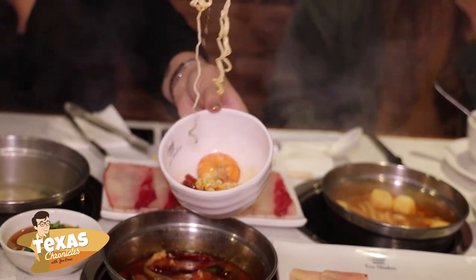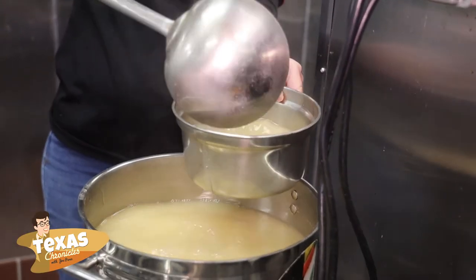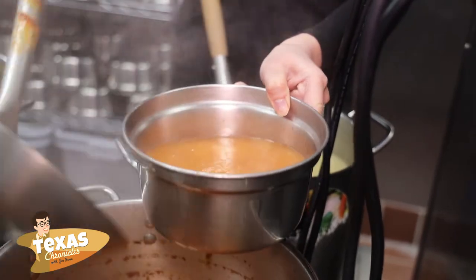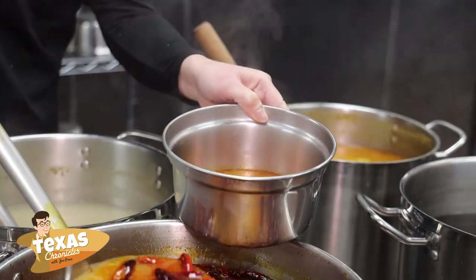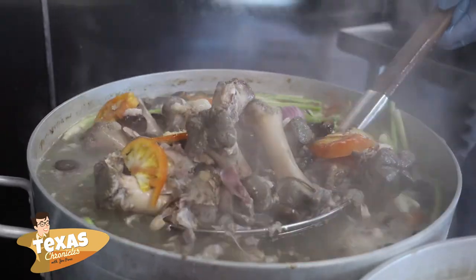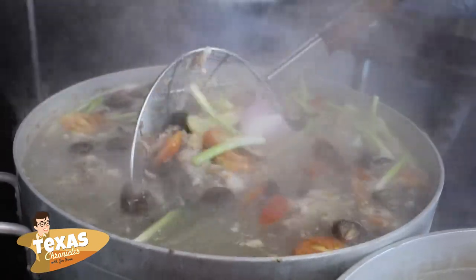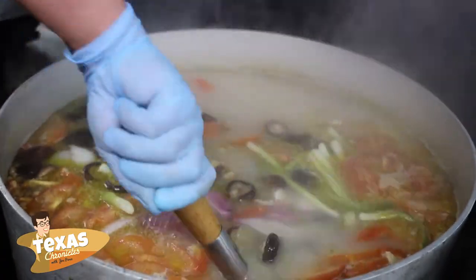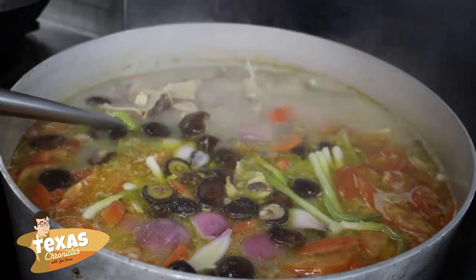We have six kinds of soup broth: tonka soup, miso broth, tomato, Go Shabu spicy, and curry. We use the pork bone to cook for six to eight hours with all the vegetables — tomato, mushrooms, scallions, and corn — in there.